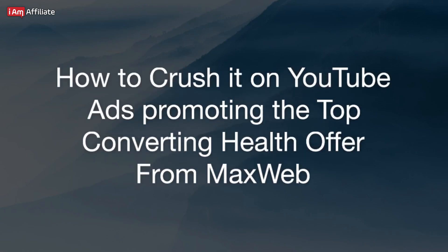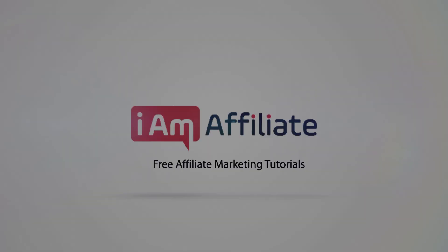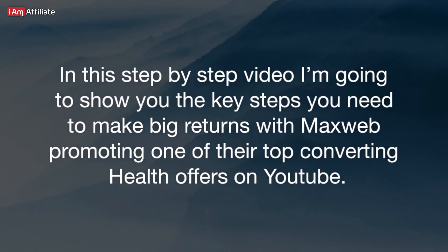How to Crush It on YouTube Ads Promoting the Top Converting Health Offer from MaxWeb. In this step-by-step video, I'm going to show you the key steps you need to make big returns with MaxWeb, promoting one of their top converting health offers on YouTube.